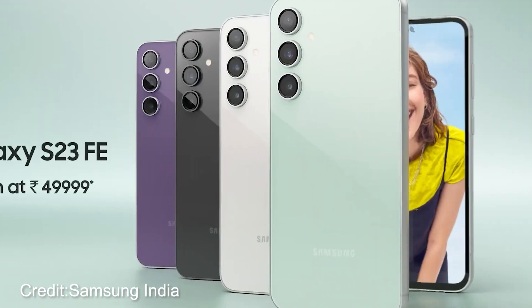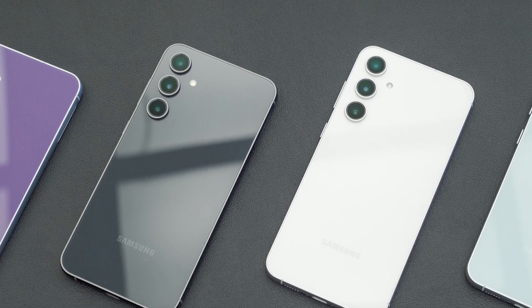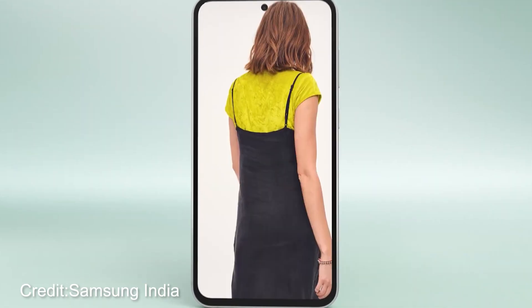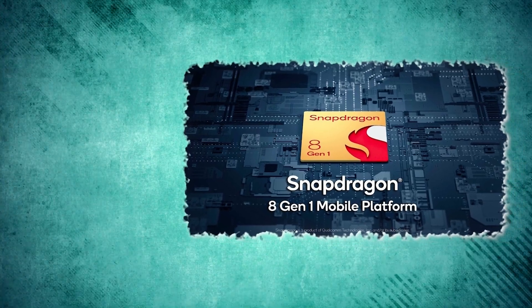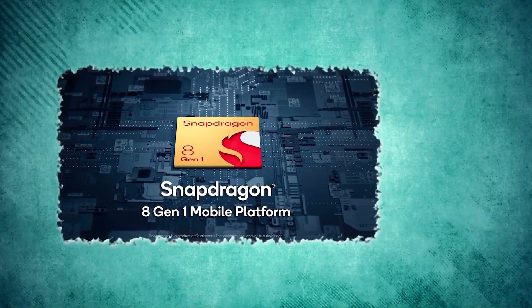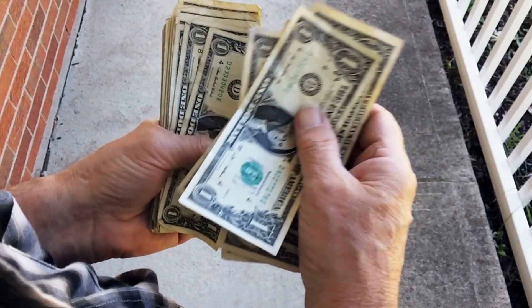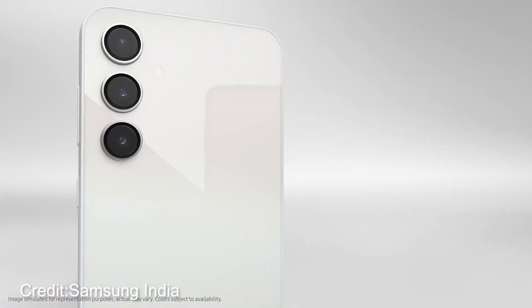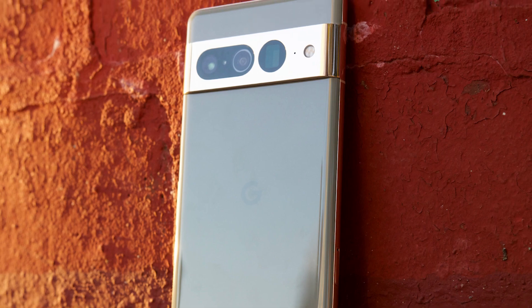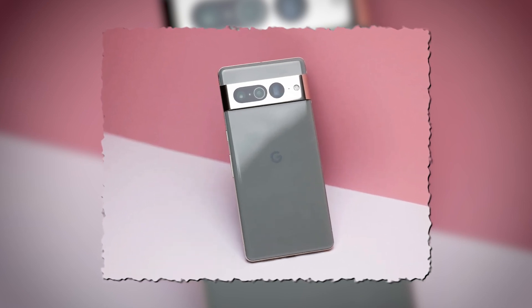Now let's talk about the downsides, especially if you're in India eyeing the Samsung Galaxy S23 FE. Samsung opted for the Exynos 2200 version for the Indian market, and it's not a match made in smartphone heaven — it's got a history of heating up and slowing down under pressure. Meanwhile, the rest of the world gets the Snapdragon 8 Gen 1 version. To make things worse, the price tag in India starts at $720 for the 8GB RAM and 128GB storage version — a hefty hit to the wallet. Even with discounts, it's a tough sell against alternatives like the Pixel 7, which you can snag at just $504 for the same storage configuration.